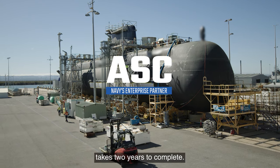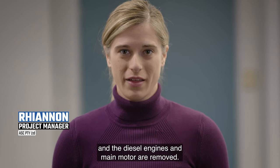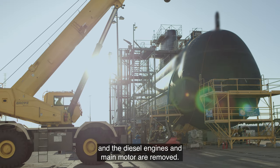A full cycle docking takes two years to complete. The submarine is stripped, its hull cut open, and the diesel engines and main motor are removed.